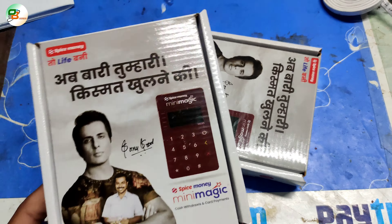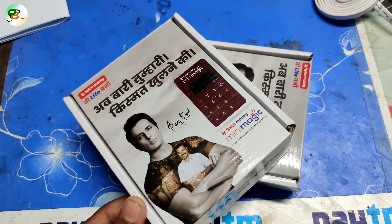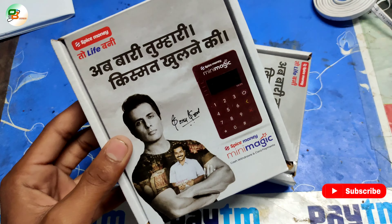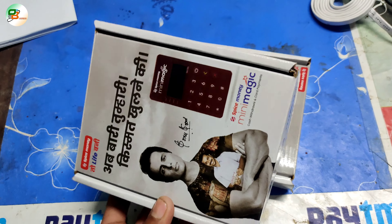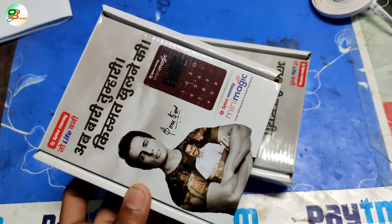We have 2 pieces. If you want Spice Money Mini Magic, you can contact us with any user. If you have taken it, you can get it. If you have not done the ID process, you will get Spice Money Mini Magic. You will get the activation process video on my channel.